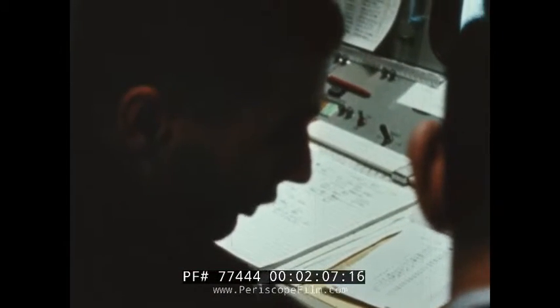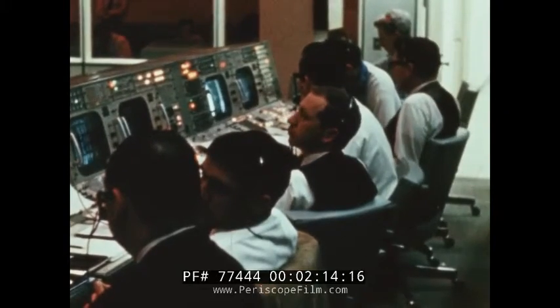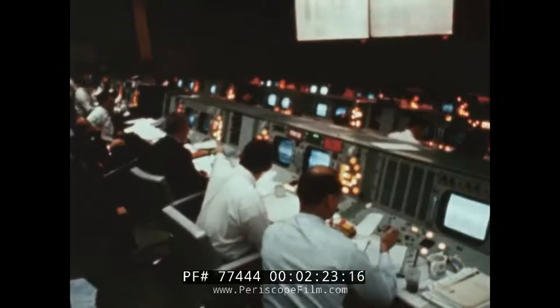Go, flight. GNC, go flight. Procedures, go flight. AFD, go. Network, go flight. Computer suit, go flight. RTC, you on AFD conference. RTC is on AFD conference. Roger. Best of luck. Okay, go ahead and reload. All flight controllers preconditioned for attachment to the crew of the internal count.